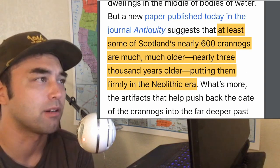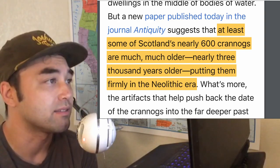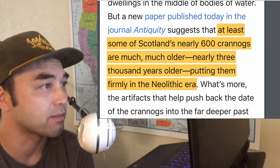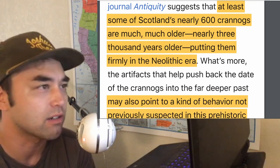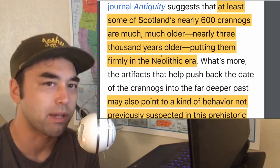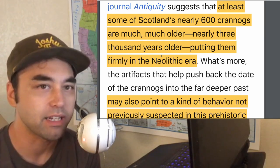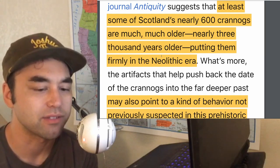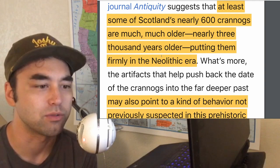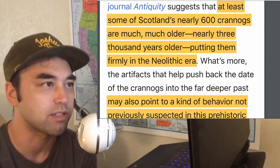There's a new paper in the Journal of Antiquity suggesting that at least some of Scotland's nearly 600 crannogs are much older — nearly 3,000 years older — putting them firmly in the Neolithic era. This continues a worldwide pattern of redating things as much older, and it gives some insight into how shaky these so-called firm dates really are.